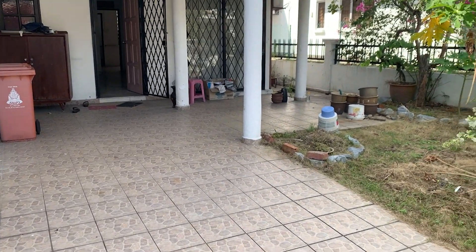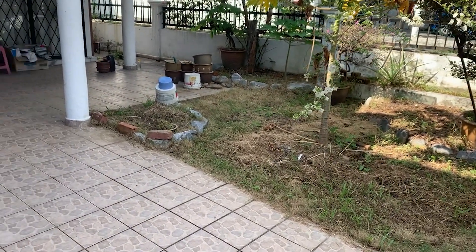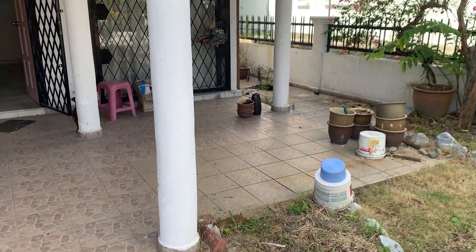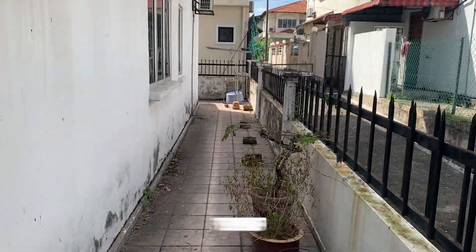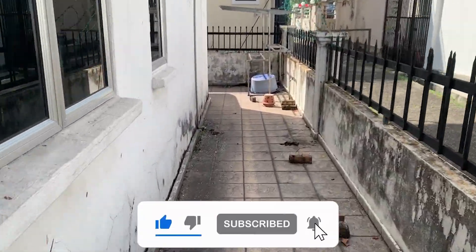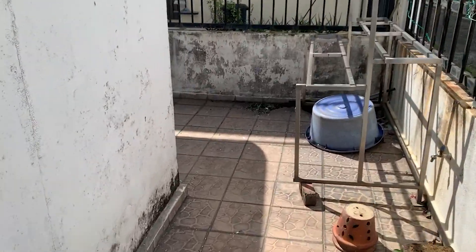Now on to the third house for the day, which is a double-story end-lot house. This house is still in its original condition. Like the corner house we saw earlier, this house has a land area of 18 by 68 feet with an extra five feet of land at the side. Since the house is original, the backyard can still be extended.